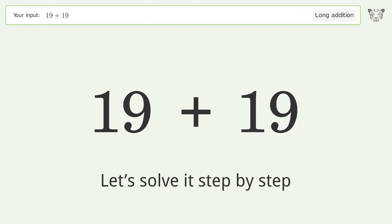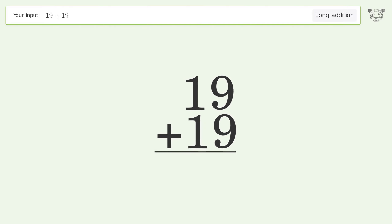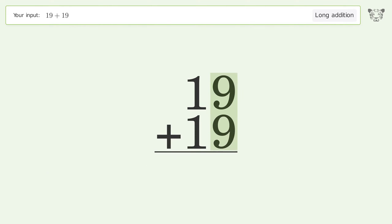Let's solve it step by step. Rewrite the numbers from top to bottom, aligned by their place values. Add up the digits in each column from right to left. 9 plus 9 equals 18; carry 1 to the tens place.